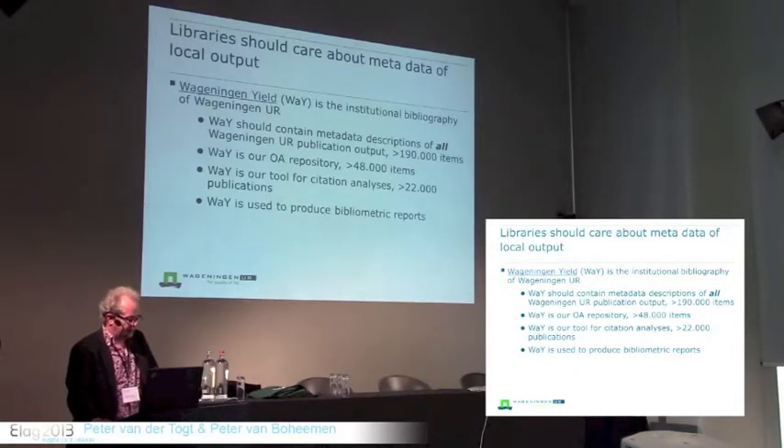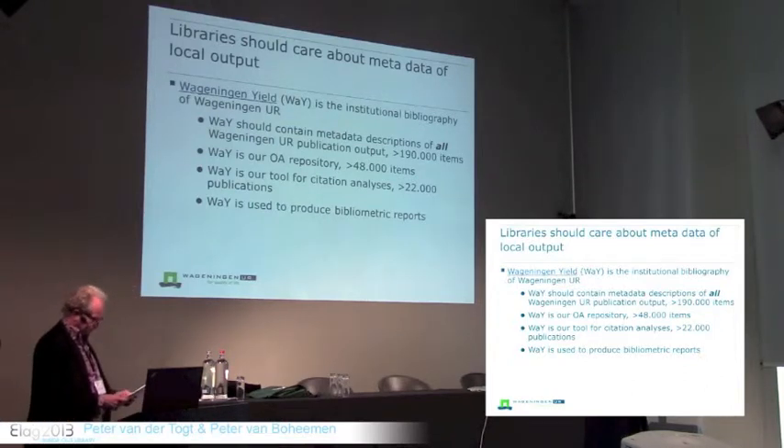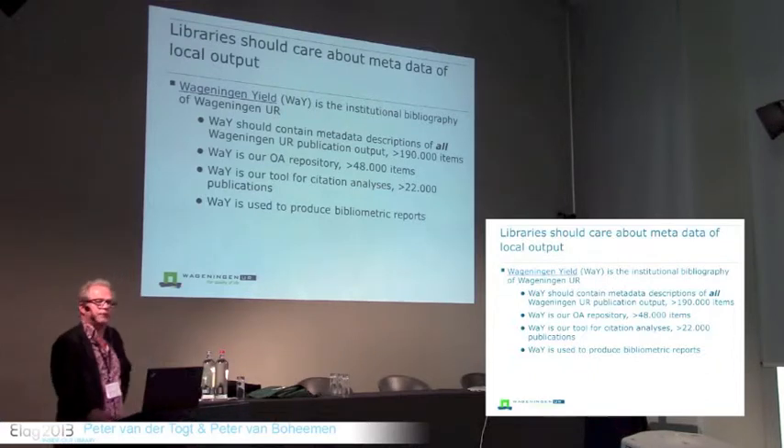Libraries should care. Libraries should not leave metadata registration of local output to be done by good-willing researchers themselves. Traditionally, libraries have invested a lot in registering metadata of books they have acquired. But we have to understand that local output makes our library different from others, and we should feel responsible for this work. If you think you can easily collect that metadata using modern current research information systems by extracting metadata from existing bibliographies, you're really wrong.